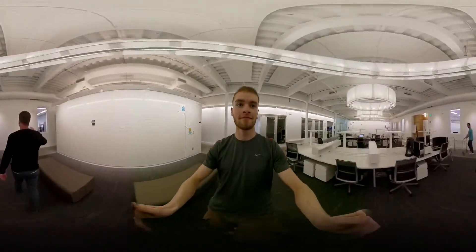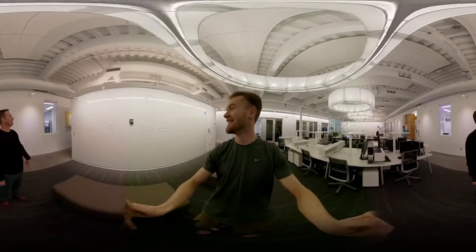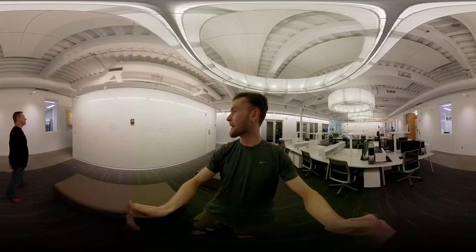There's Lucas! Wave to the camera, Lucas! Look — math! You can turn your camera that way and see it.